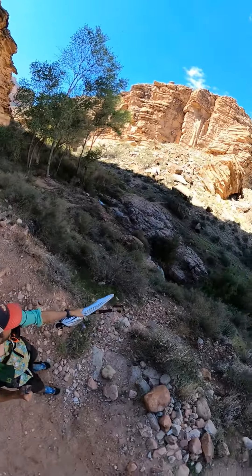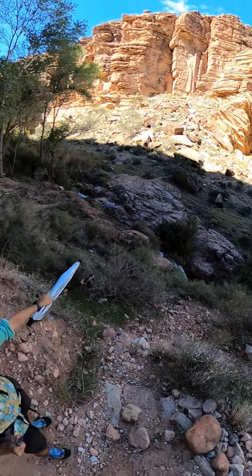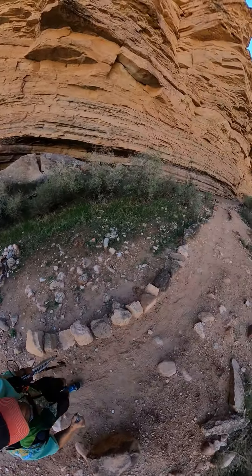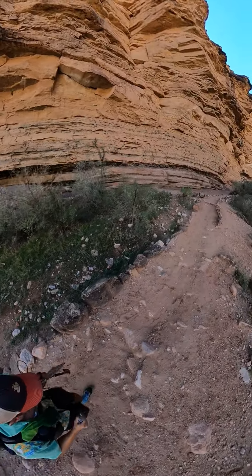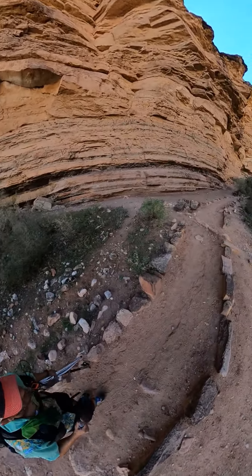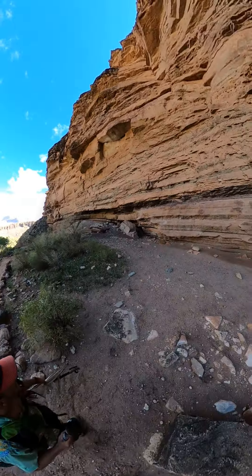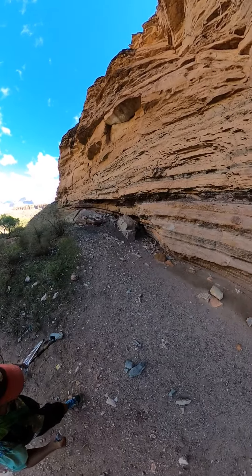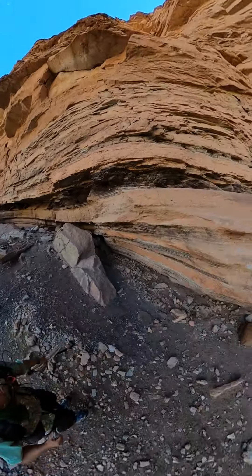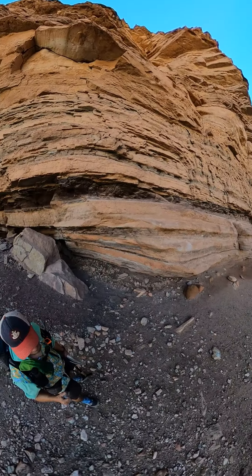And you can see, there's Vishnu Schist right there — that's the old basement rock, 1.7 billion years old. And you come over here, and this is the Tapeats Sandstone sitting on top of that layer. Underneath our feet, the rock is basically 1.7 to 1.5 billion years old, and then this sandstone wall here is about a billion years younger than that.